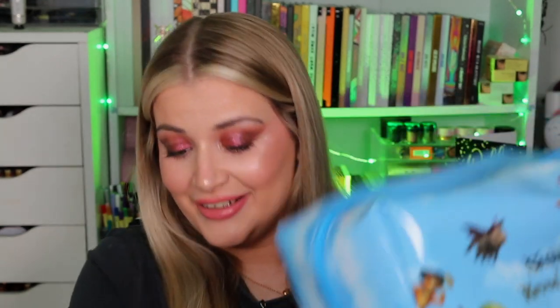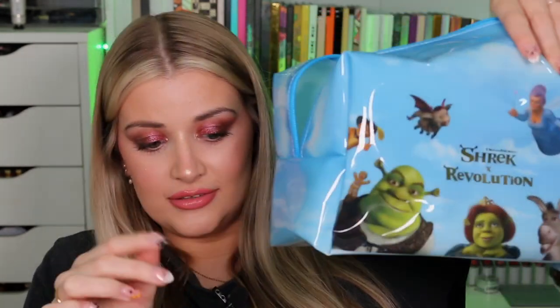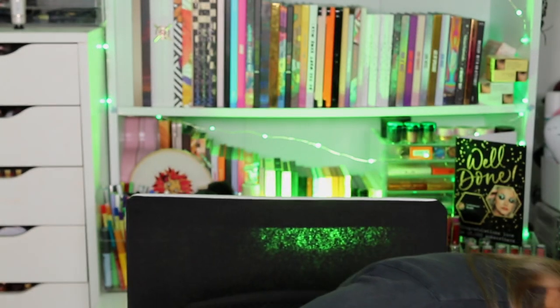Last but not least is a cosmetic bag. You can fit everything and your kitchen sink in this bad boy. This is the Happily Ever After Makeup Bag, retailing for £12, $18, €12.99, or $24 Australian dollars. This bag is absolutely huge — you can fit like half of the collection in this bag. Compared to my phone, yeah — it is a big bag. Absolutely love it.